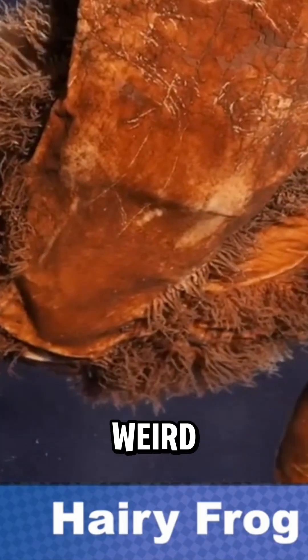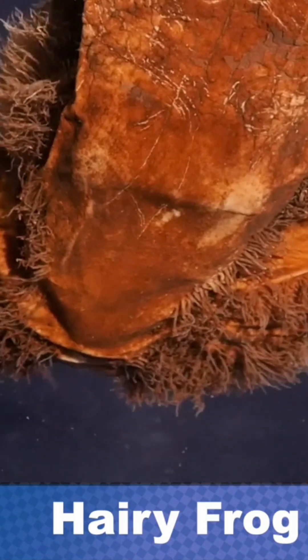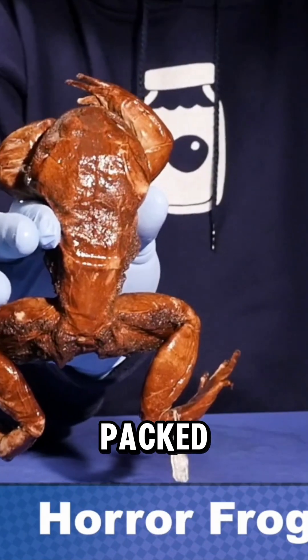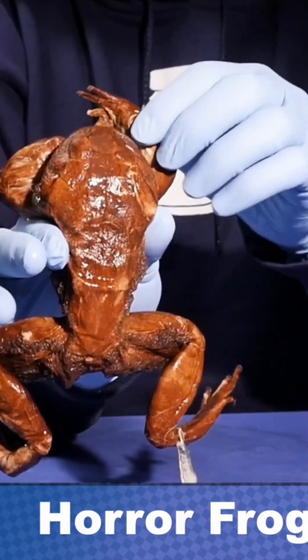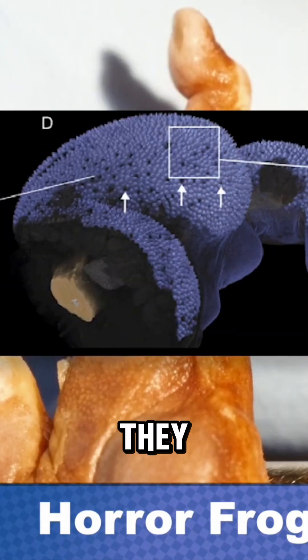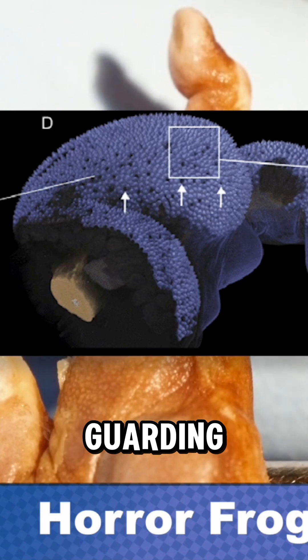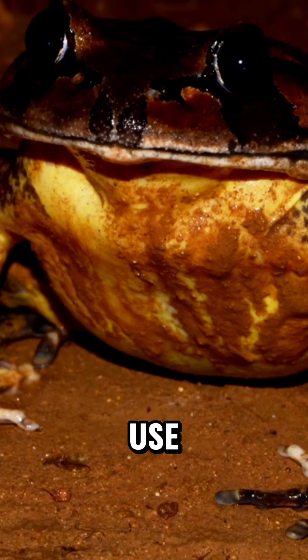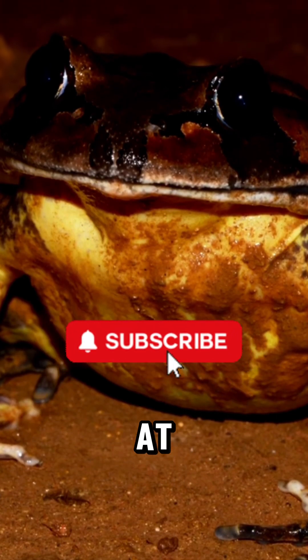And those weird hairs on its body? They're not actually hairs. They're flesh filaments packed with blood vessels. Male hairy frogs grow these during mating season so they can breathe underwater while guarding their eggs. This means it's one of the only frogs that can use lungs and gills at the same time.